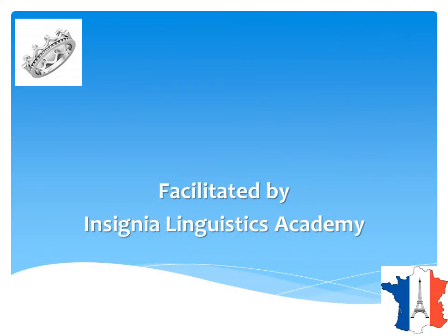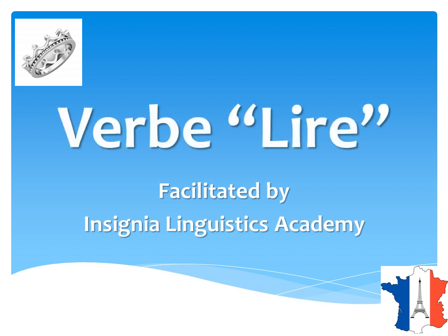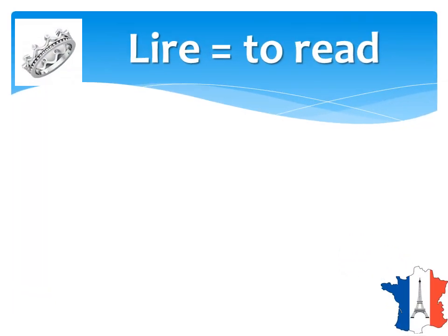Welcome to Insignia Linguistics Academy. Here we are with another verb in French — the verb 'lire'. It basically means to read. It's a very easy verb.